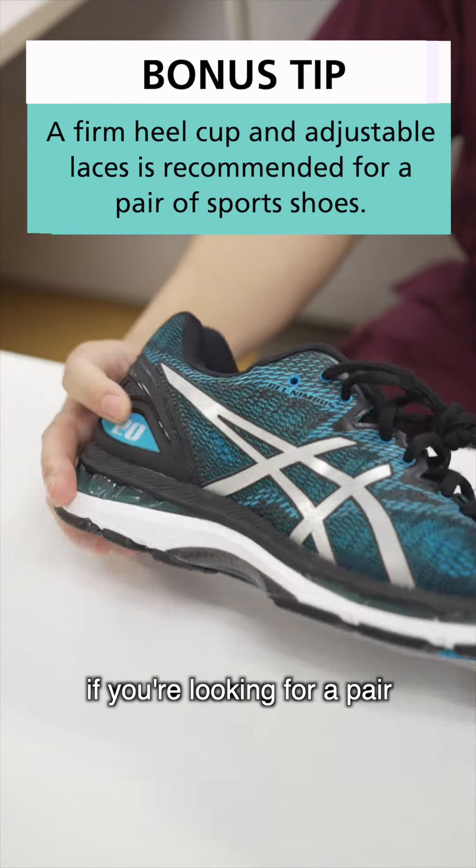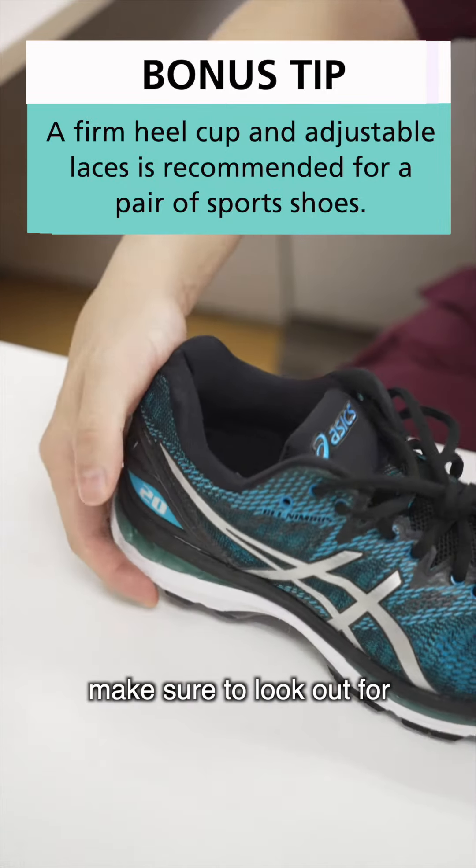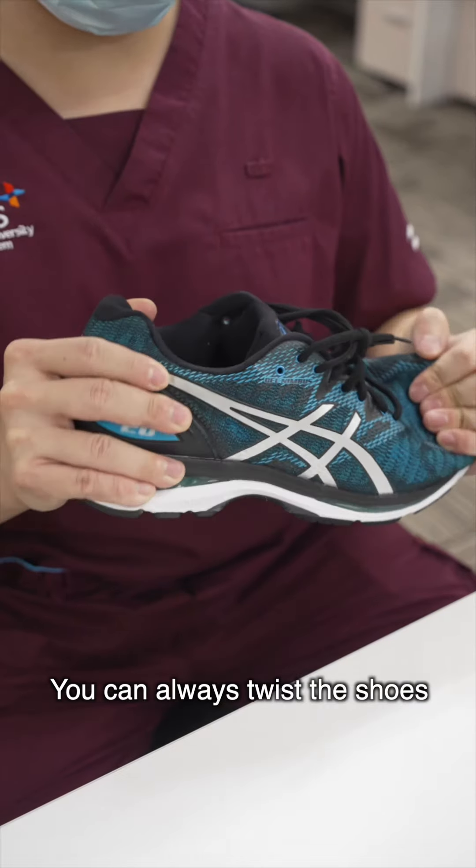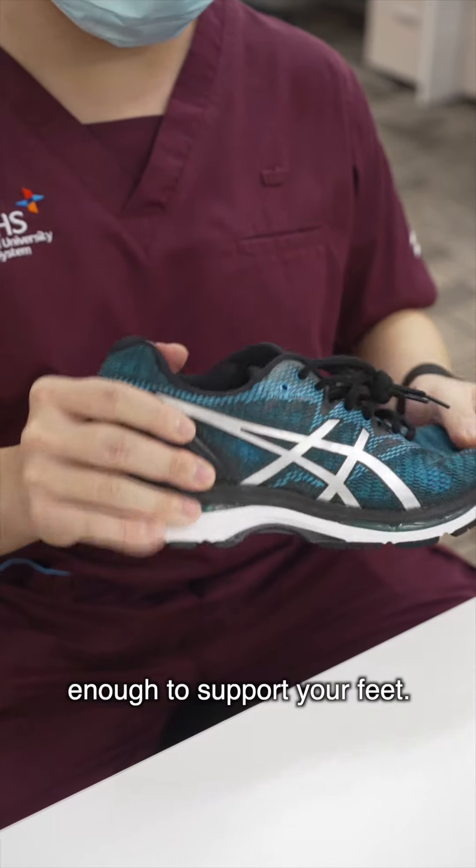A little bonus tip: if you're looking for a pair of sport shoes, make sure to look out for a firm heel cup and adjustable laces. You can always twist the shoe to ensure that they are sturdy enough to support your feet.